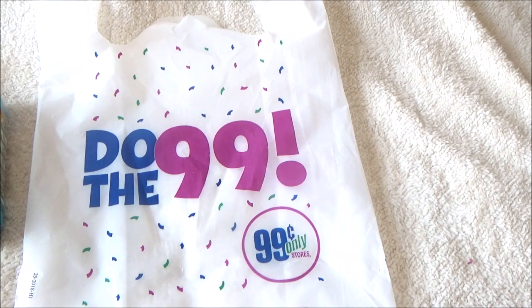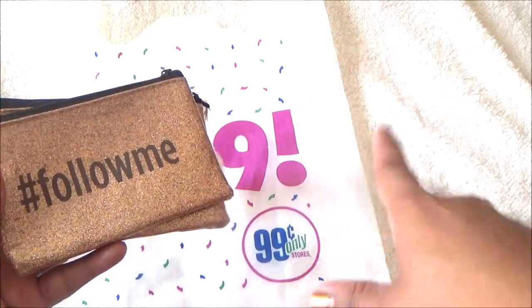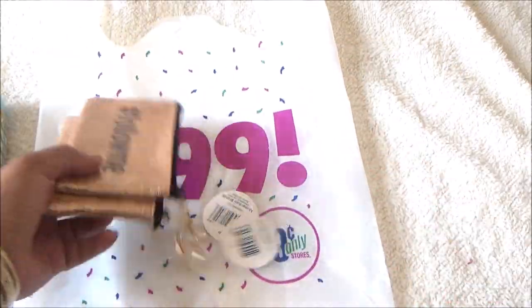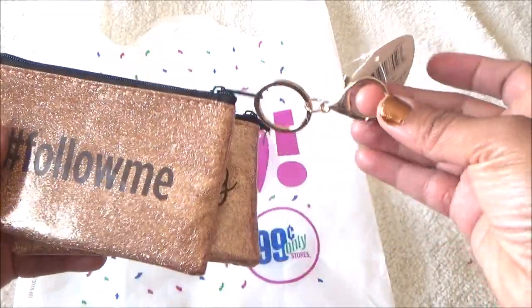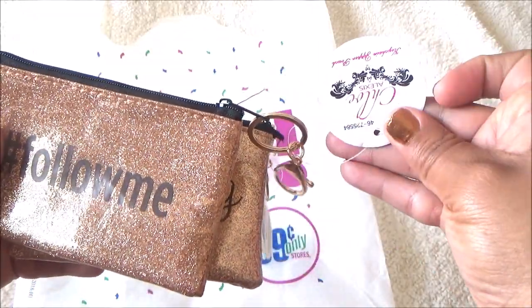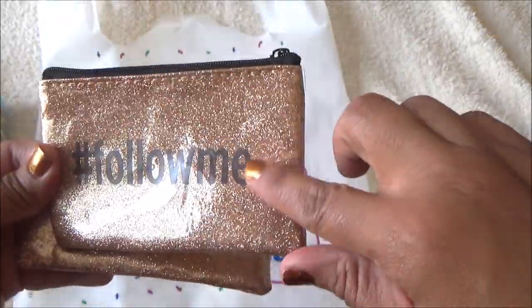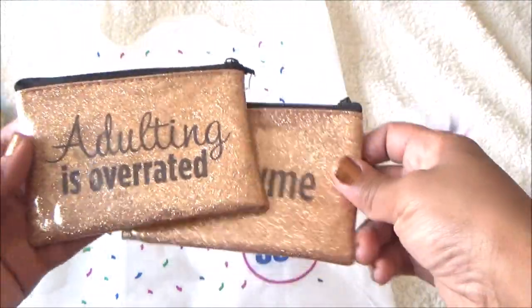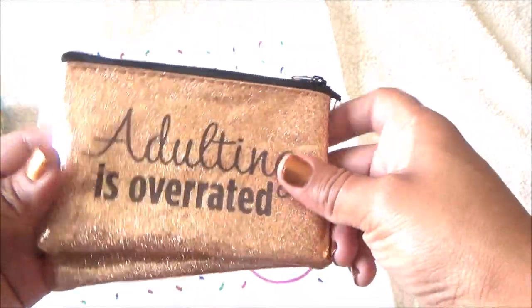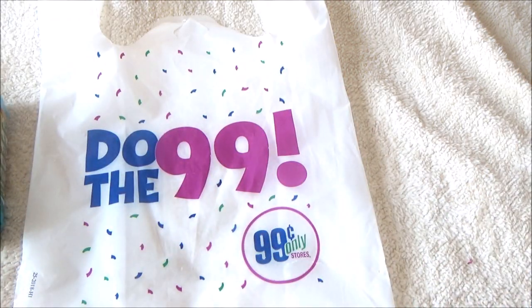I'm saving the best for last — there was like a Happy Planner dupe I'll show you in a minute. I also got these two wristlet-type coin bags. One says 'hashtag follow me' in rose gold with glitter, super cute, plain back. The other says 'adulting is overrated.' I just thought these were super cute so I picked up both.